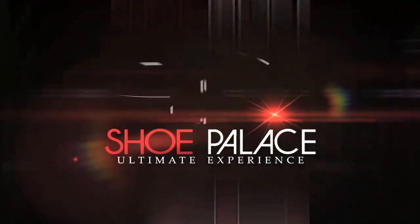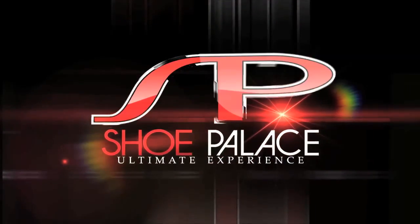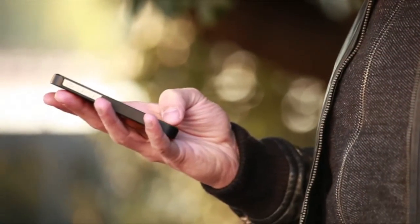Welcome to ShoePalace.com, the ShoePalace ultimate experience now accessible from your home or mobile device.